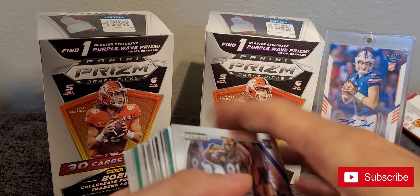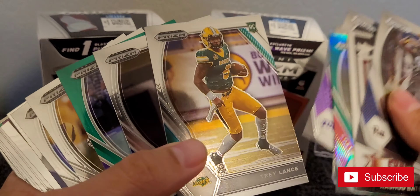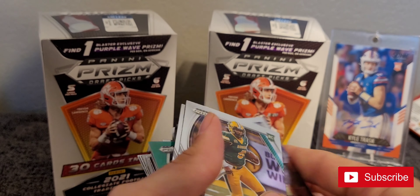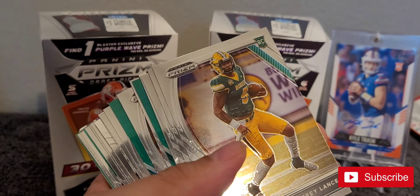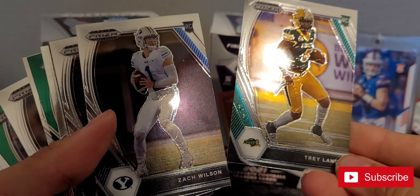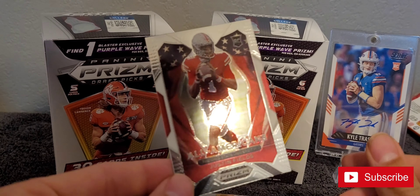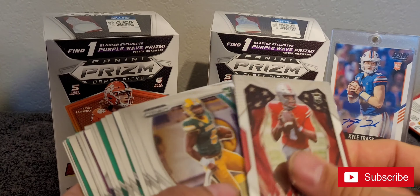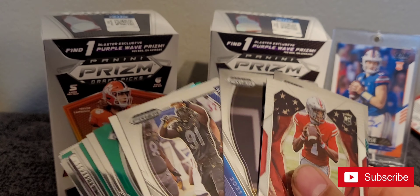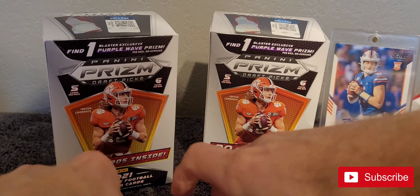All right, that wraps up that box. Top hits are probably this Trey Lance and this Zach Wilson. Oh, and I did get a Justin Fields — Justin Fields All-American — so that's probably top three here. Well, that will wrap it up for this one, guys. We'll catch you next time.